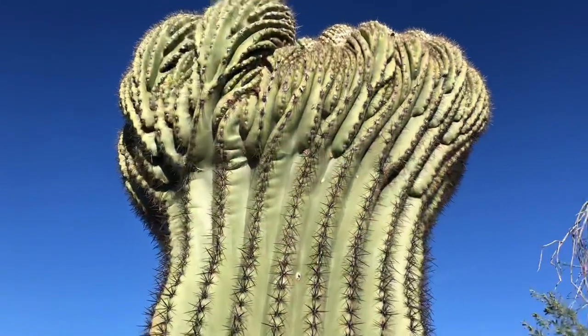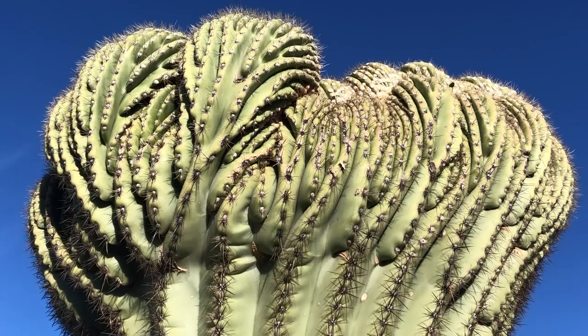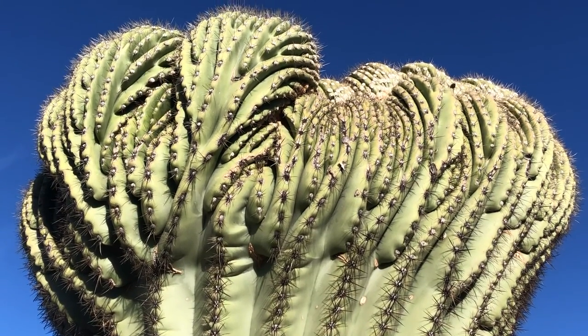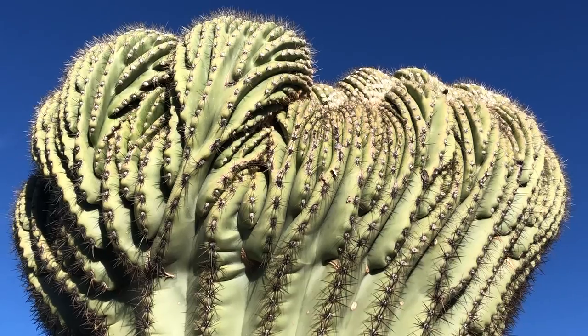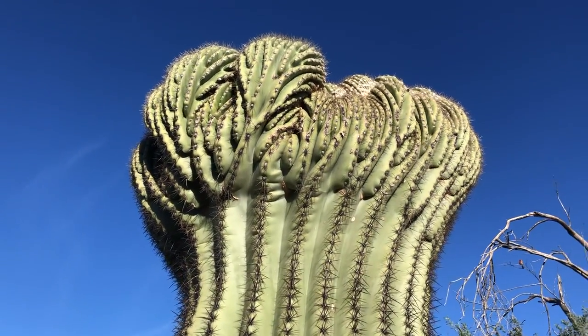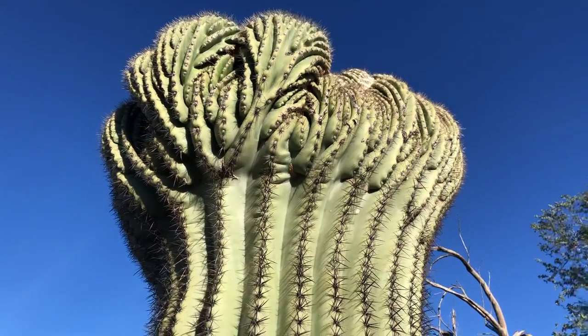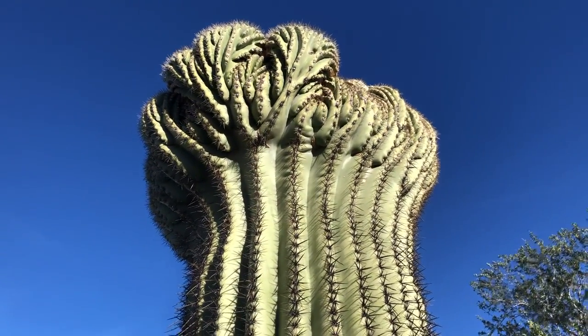Let's zoom in on it one more time. Just marvelous — a crested saguaro. All right, I'm going to stop here. Thank you for watching.